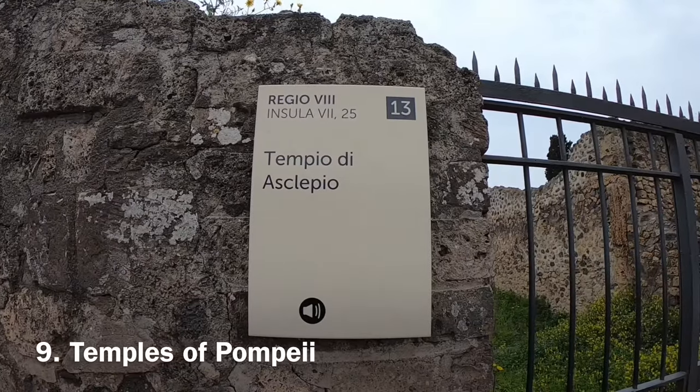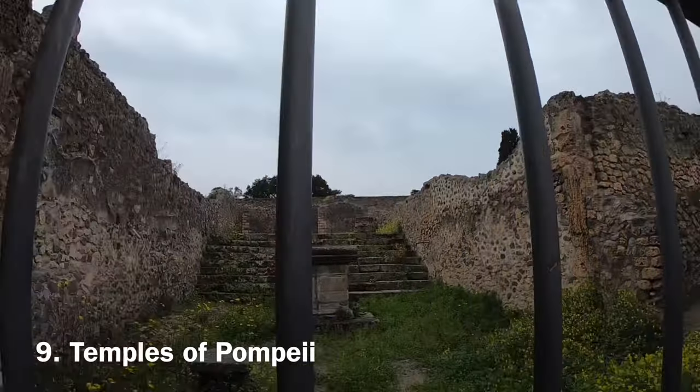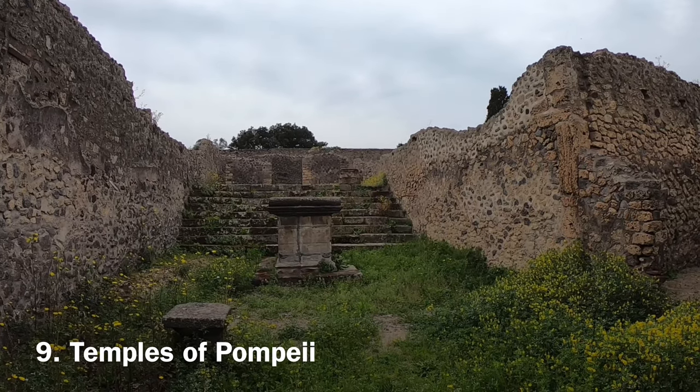Throughout Pompeii are Roman temples dedicated to different gods. This is one of nine temples you may come across in Pompeii, though not as grand as the marble colonnades built in the imperial Roman period.